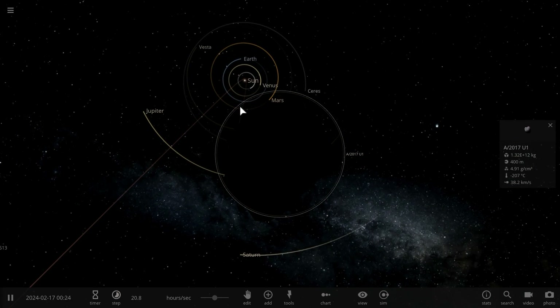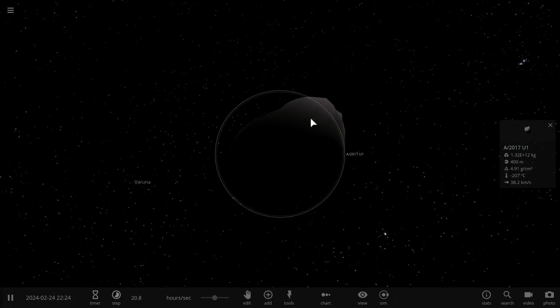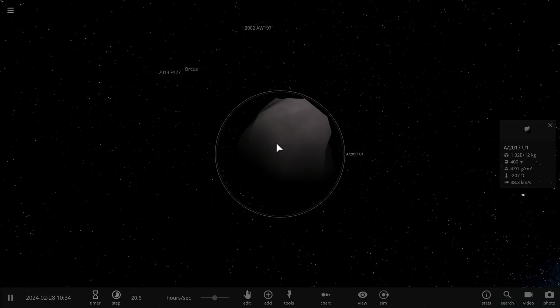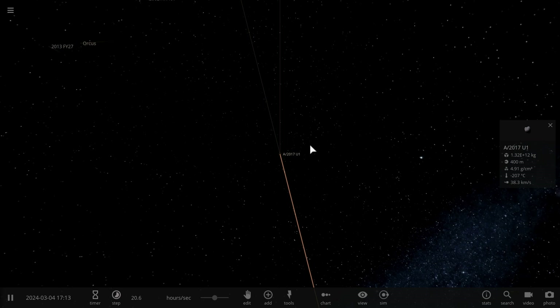It's actually moving so fast that its orbit is creating a hyperbola — it's on an escape trajectory away from our solar system. We have never seen an object like this in the history of astronomy. We have never detected an object coming from outside of our solar system, and we know this is coming from outside simply based on its trajectory.